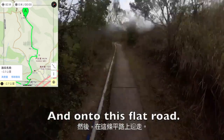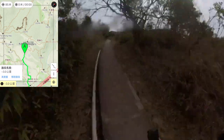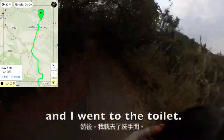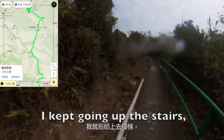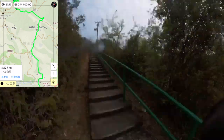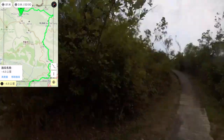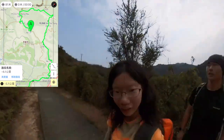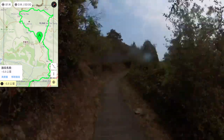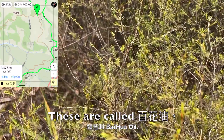You will pass by Teng Kwai Teng Village and we're going to go up these stairs and onto this flat road. There's actually a toilet here on the left, and I went to the toilet. After that, I kept going up the stairs and along this green fence. Things are called bai hua oil. Now we're going to keep going forward.